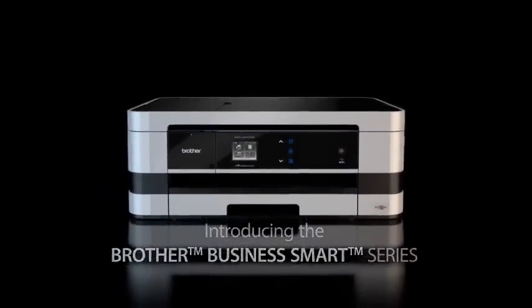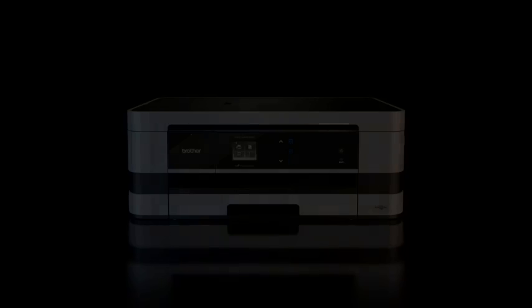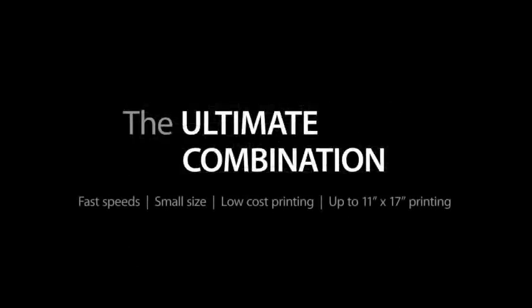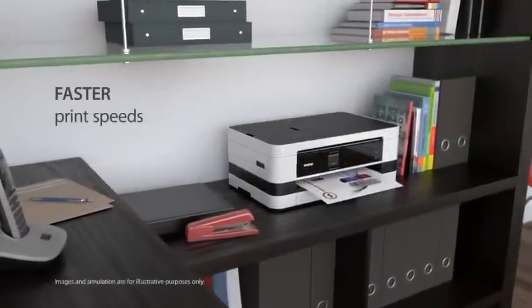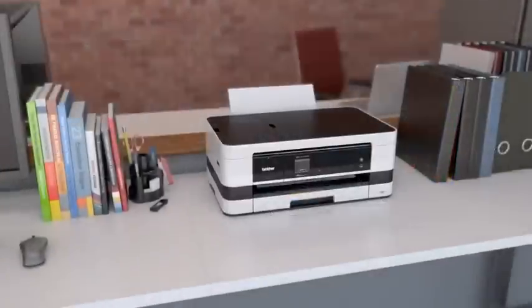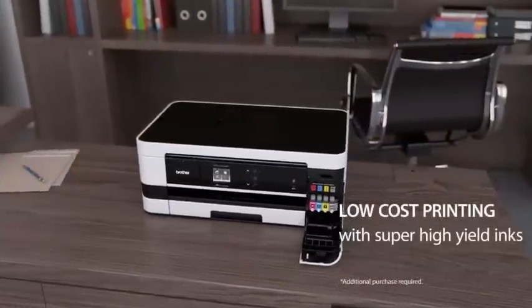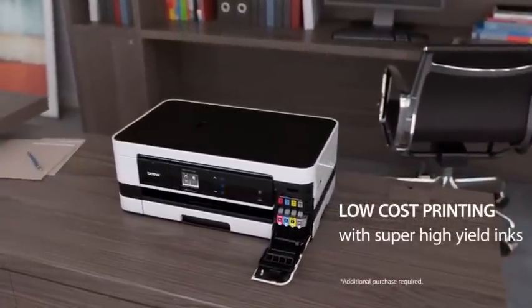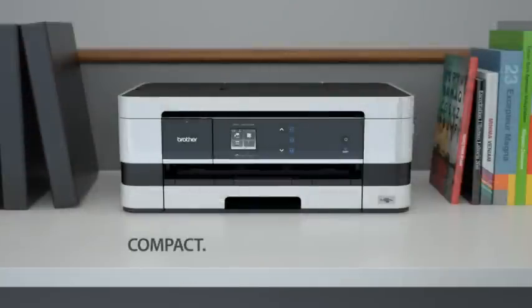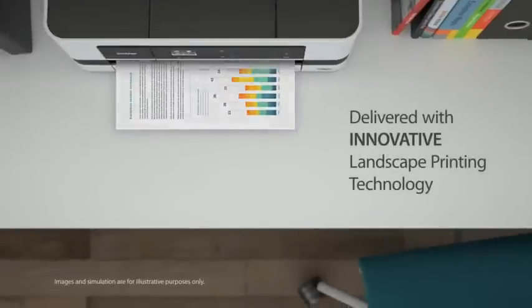Introducing the Brother Business Smart Series — the ultimate combination of fast print speeds, up to 11x17 printing, cost-effective ink cartridges, compact, innovative, all-in-one design, delivered with innovative landscape printing technology.